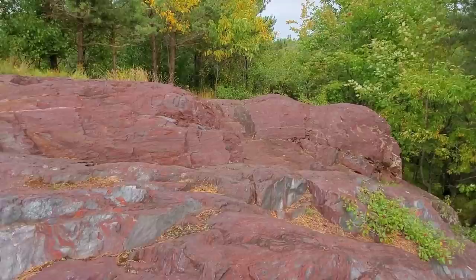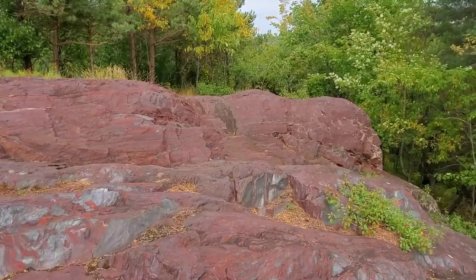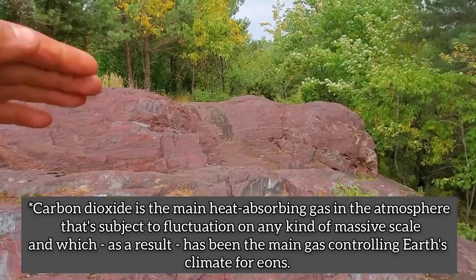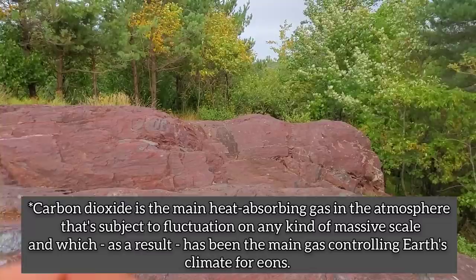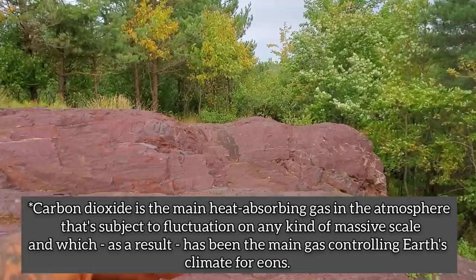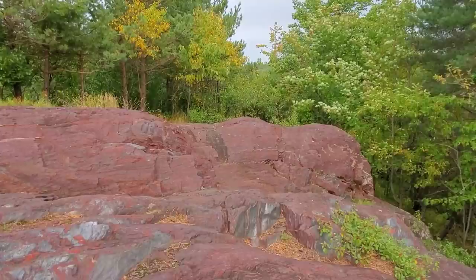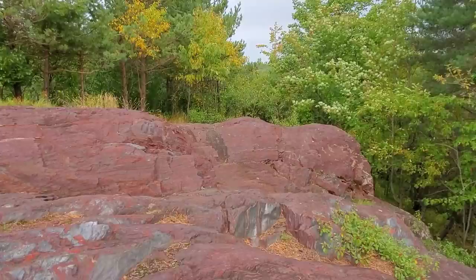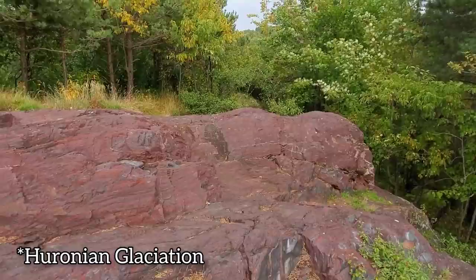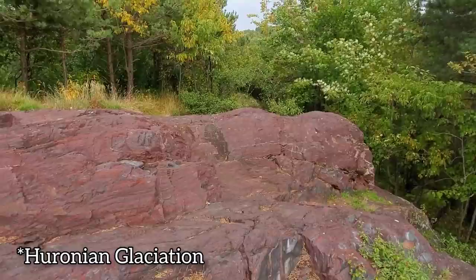Eventually all the Fe³⁺ settles out, and there's no more ferrous iron — Fe²⁺ — left in the oceans. Once that happens, oxygen starts rising into the atmosphere. At that point it causes a massive extinction — but all life back then was just microbial, so it's kind of whatever. Also, all that CO₂ has been removed by the cyanobacteria — CO₂ is Earth's thermostat, the main element in the atmosphere prone to a lot of fluctuation. With most CO₂ pulled out, that plunges the planet into a massive glaciation — basically Snowball Earth — known as the Huronian glaciation, lasting a couple hundred million years.